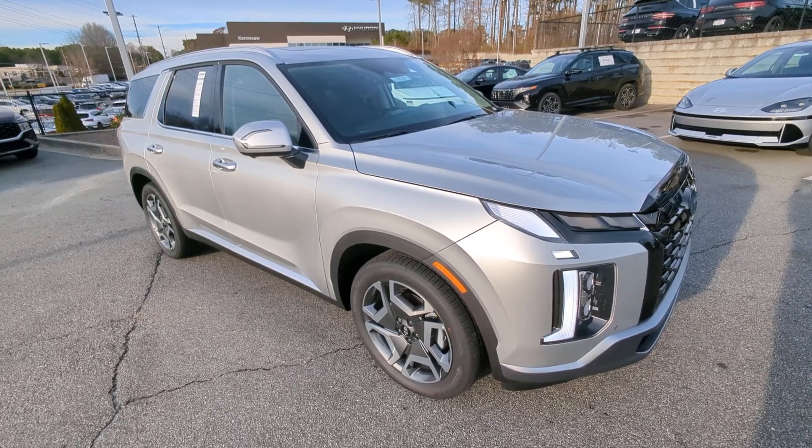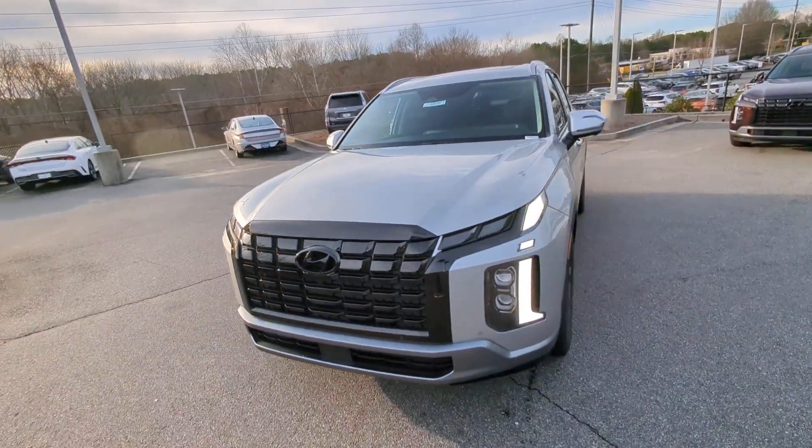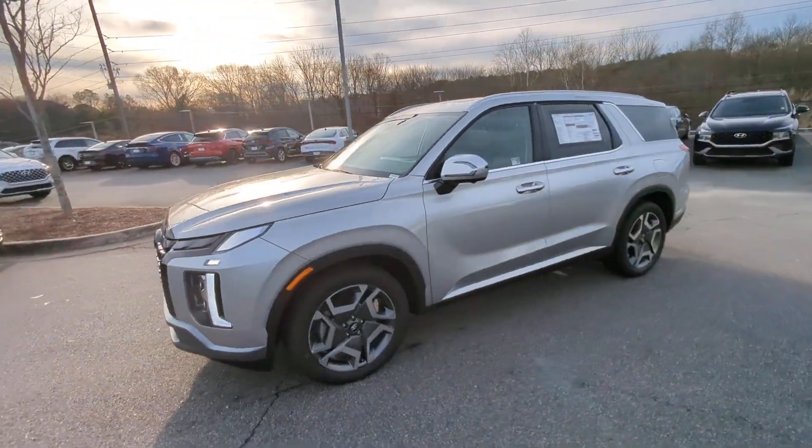Introducing the 2024 Hyundai Palisade. This boldly styled, highly capable Palisade is an outstanding value.